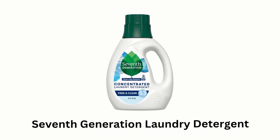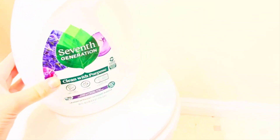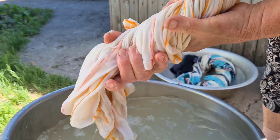Number 1: 7th Generation Laundry Detergent. 7th Generation Free and Clear Concentrated Laundry Detergent features a triple enzyme formula that fights tough stains without the use of fragrances, dyes, and artificial brightness.